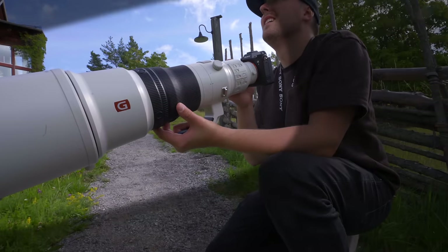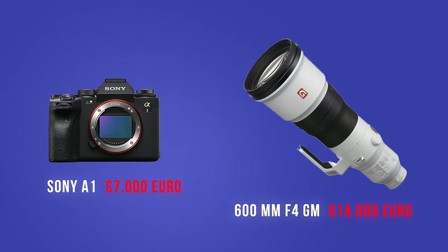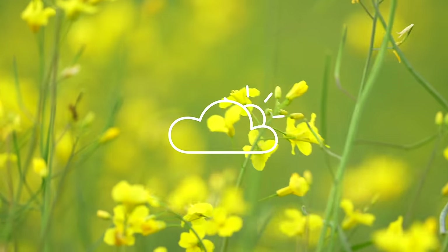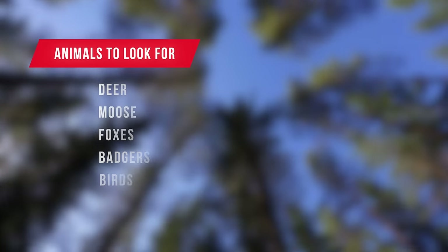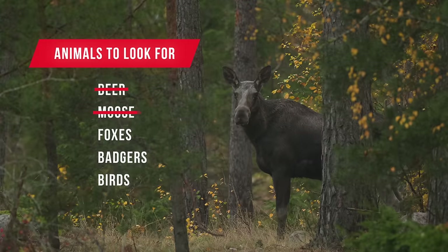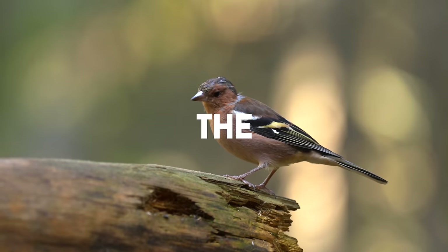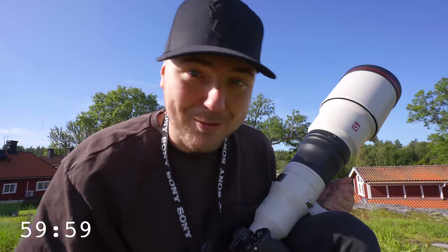I have exactly one hour with the most expensive camera setup I have ever tried, and the challenge is to see what I can capture during this time frame. Since it's midday and not 4am in the morning, I can cross off deer, moose, and other mammals from the list, leaving me with only one category of creatures left — the birds. Start the timer of one hour right now. Let's go.